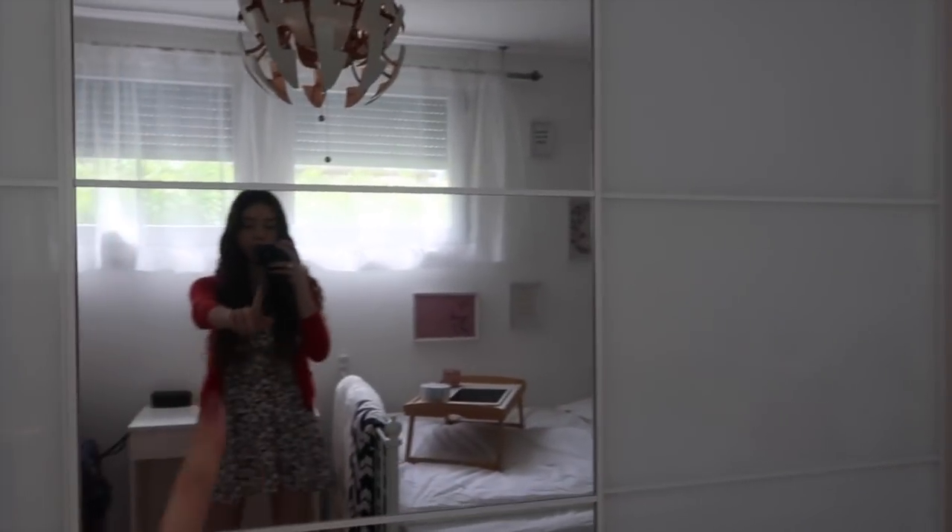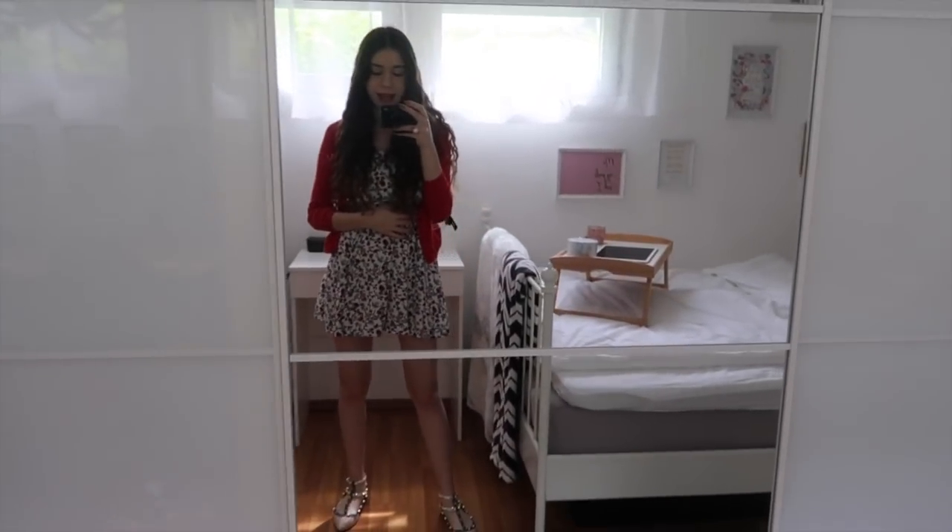My wardrobe has four doors — three of them are white doors and then there's one which has a mirror so that I can see whatever I'm wearing. We're going to start the tour on this side of the wardrobe.